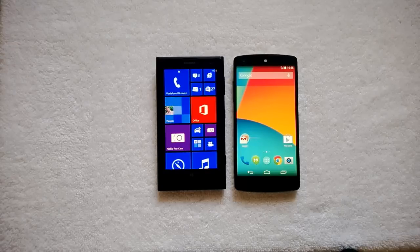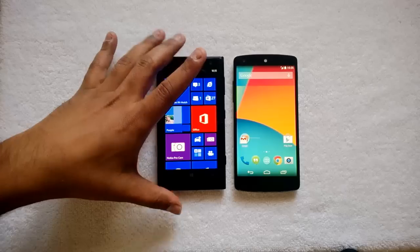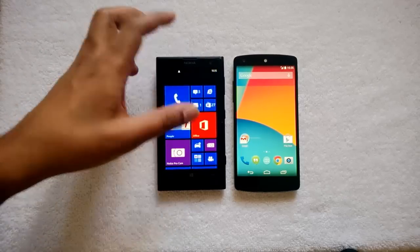The Nexus 5 also comes with a 2600mAh battery. Now let's have a closer look at both phones, starting with the Lumia 1020.